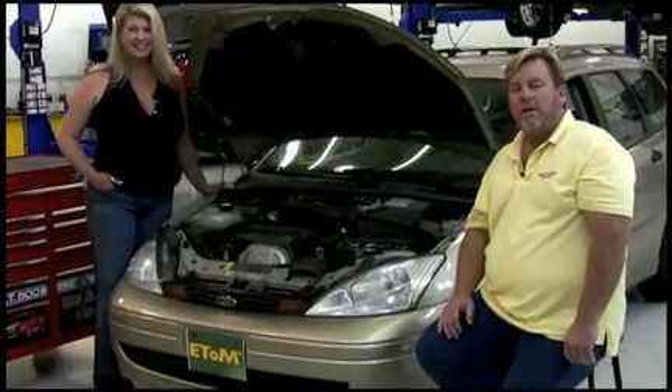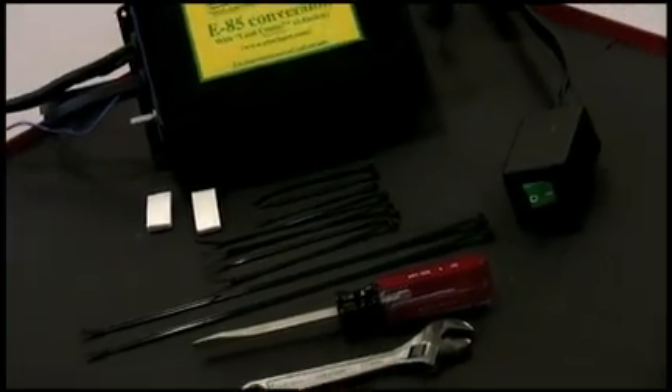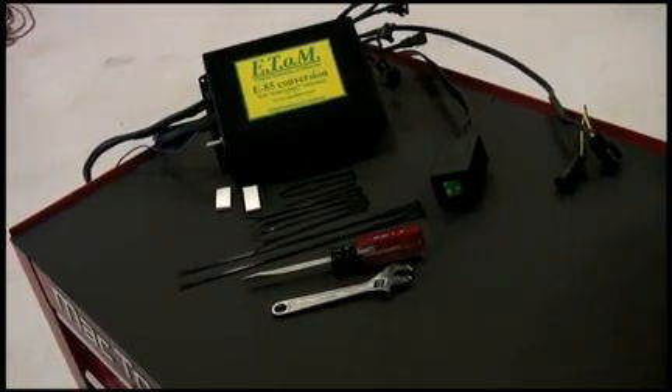We're back in the installation area, and as promised, Penny's going to do the installation. First, she's going to show you what comes in the ETOM kit. These are the components you'll find when you open your ETOM kit. It's comprised of our E85 conversion box, zip ties, and double-sided foam tape. You'll also need some hand tools illustrated here but not included in the kit to do your conversion.